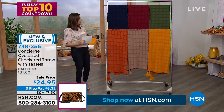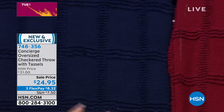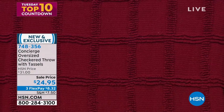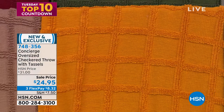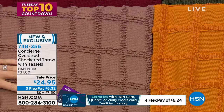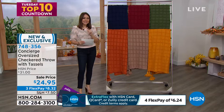It's $24.95 for this oversized throw, brand new. Let me go through the colors: gorgeous rich navy; deep wine; olive — you could mix and match a couple of these; mustard gold — such a different color; beautiful taupe; and closest to me is what we're calling rust. These are machine wash, tumble dry low, about a medium weight. Item number 748356.